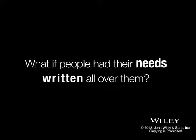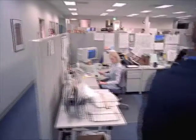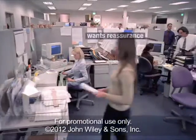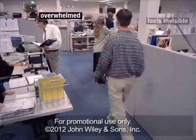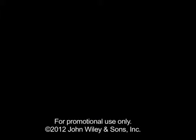What if people had their needs written all over them? If you knew that this person wanted more independence, and that person wanted a bit more reassurance, would it change the way you manage them? Would it make your job easier? Yeah, it probably would. But that's not the real world. Or is it?